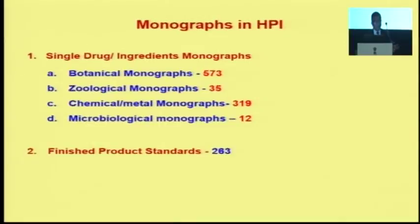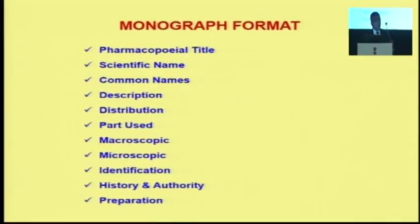Monographs in the HPI cover botanical origin drugs, geological origin drugs, chemical and metal origin drugs, and microbiological origin — we also have finished products. India is a country of diversity — while other countries have only one pharmacopoeia, we have five: Indian pharmacopoeia, Ayurvedic, Unani, Siddha, and the homeopathic pharmacopoeia. We are trying to unify their format.